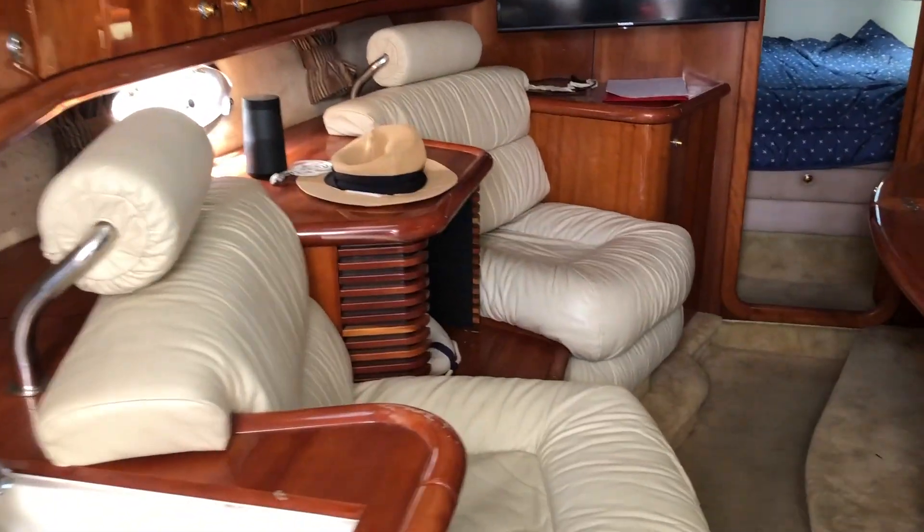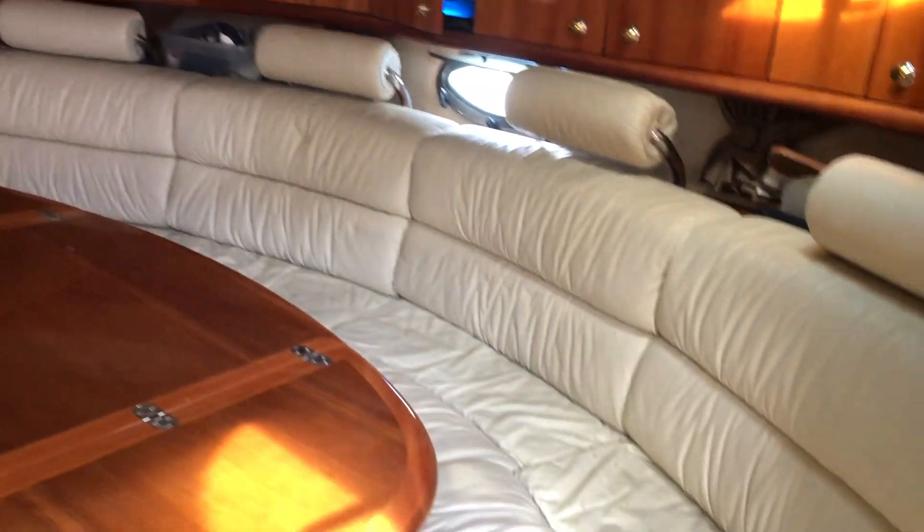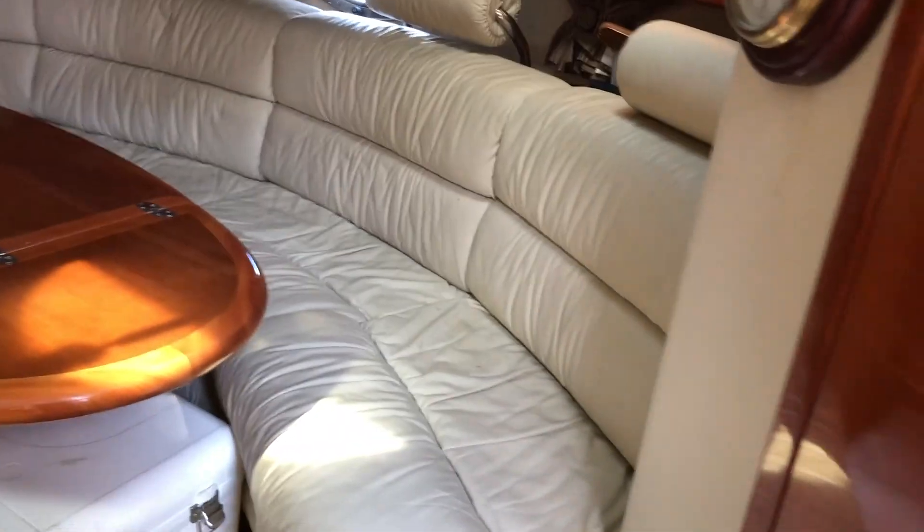Hi, John again. We're inside the Sunseeker Superhawk 48. You can see the woodwork is in pretty good condition. So is the upholstery.